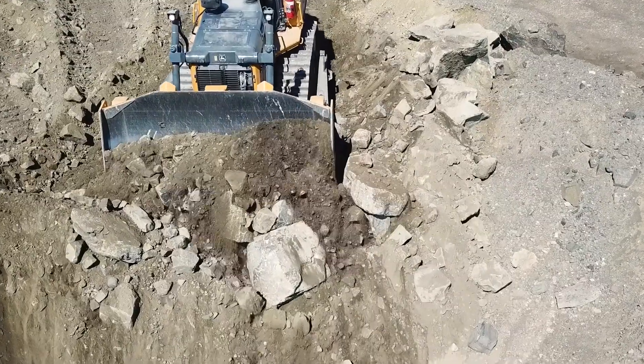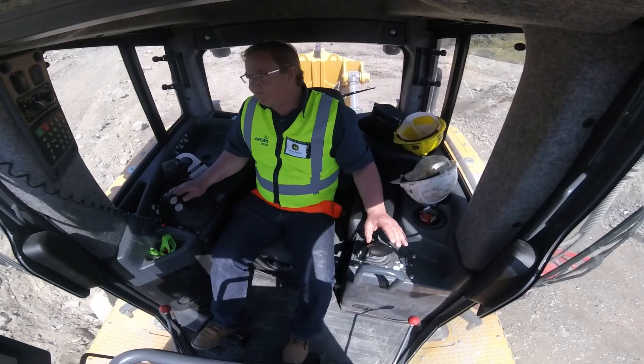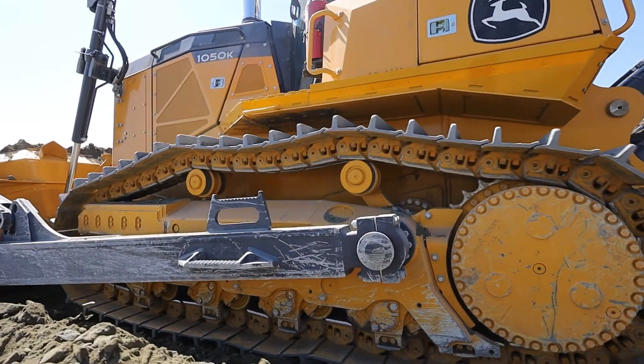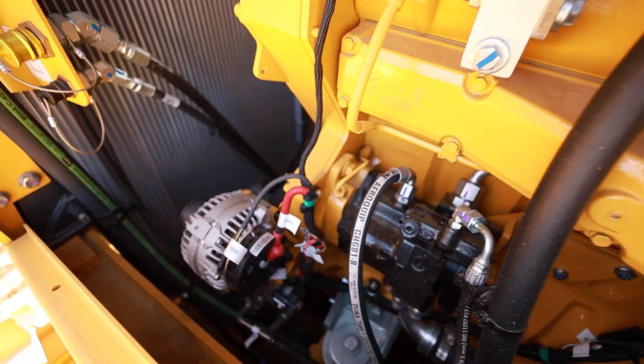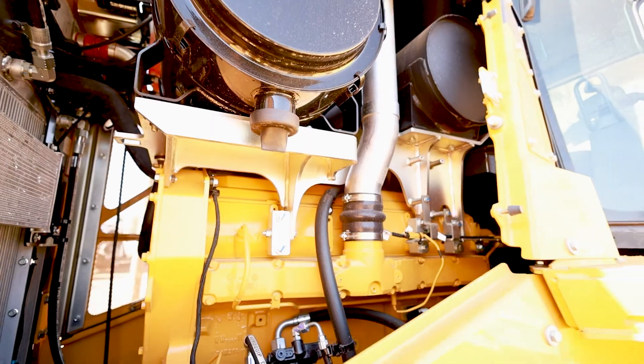As far as the serviceability of the machine is concerned, which we are always tied up with as regards to space, I really like the space of the machine, especially in front at the radiator cooler side. It's very accessible — one can get in there. There's also a lot of space between the engine and the outside compartment, which makes the accessibility very nice.